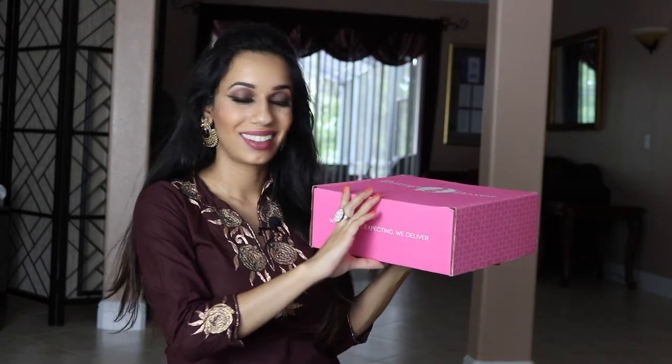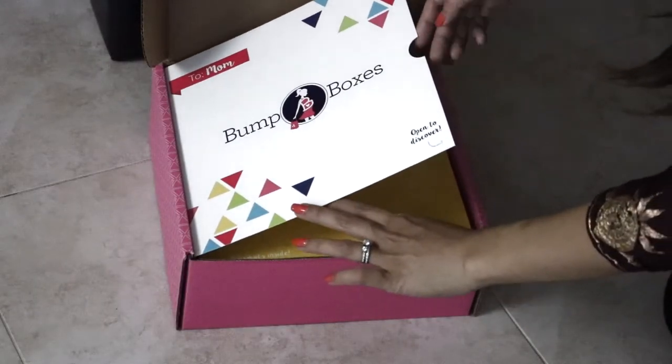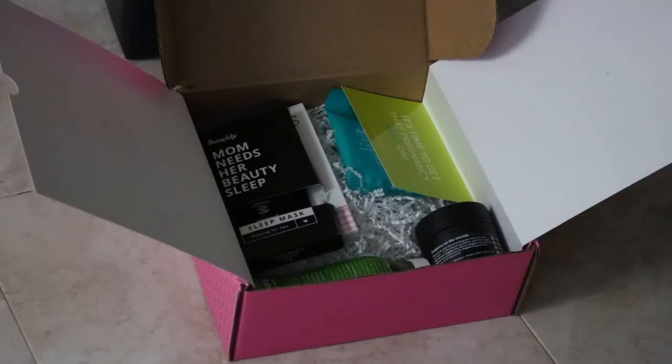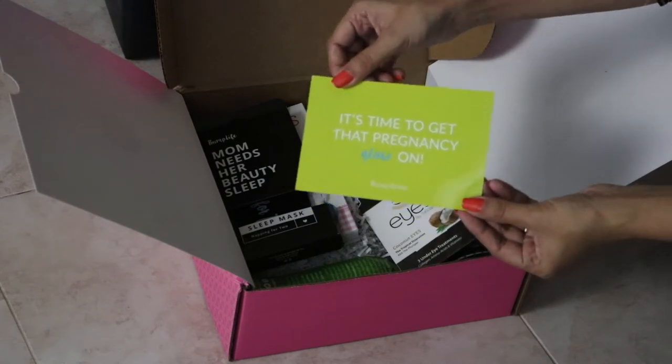Hi everyone, welcome back to my channel. My name is Trisha and we are expecting a new addition to our family, which we're so excited about. Bump Boxes sent me this incredible box of goodies and I'm so excited to share what they sent me. This box is a subscription-based box so you get different goodies every month.